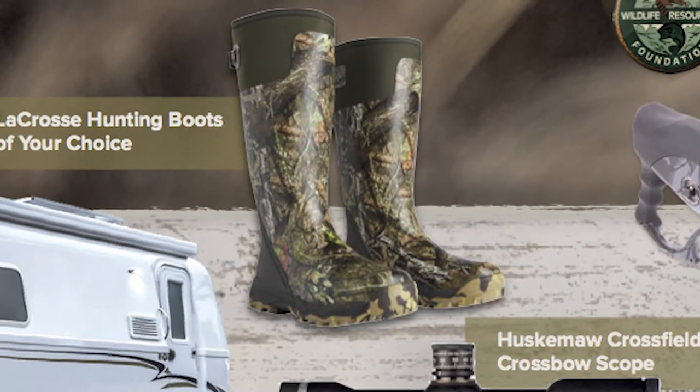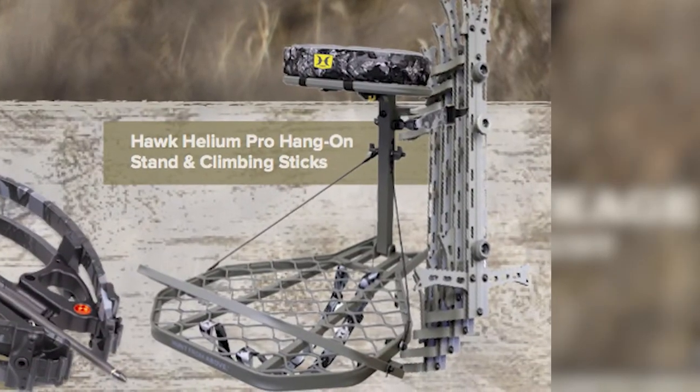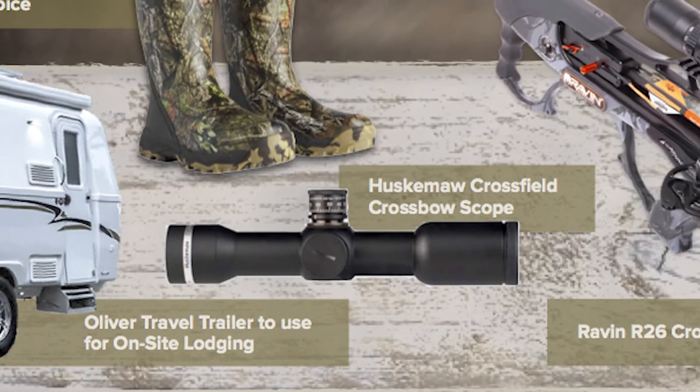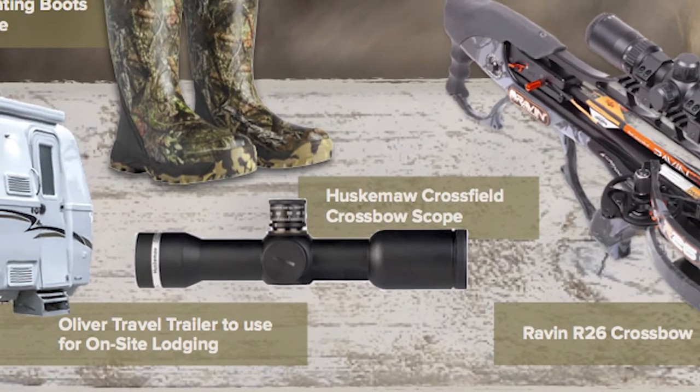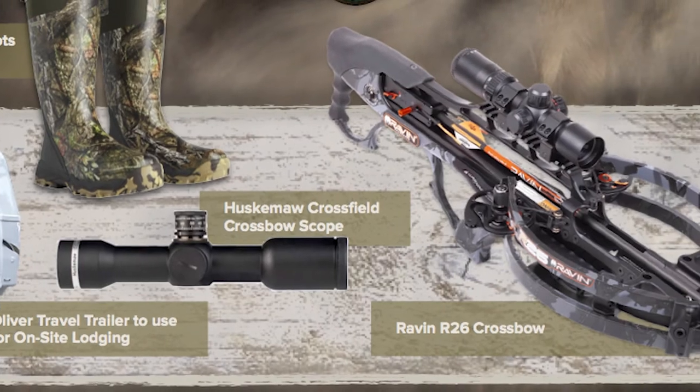In addition, the winner will receive their choice of a pair of LaCrosse hunting boots, a Hawk Helion Pro hang-on stand and climbing sticks, and a Huskamaw Crossfield 3x32 scope to go on top of that brand new Raven R-26 crossbow.